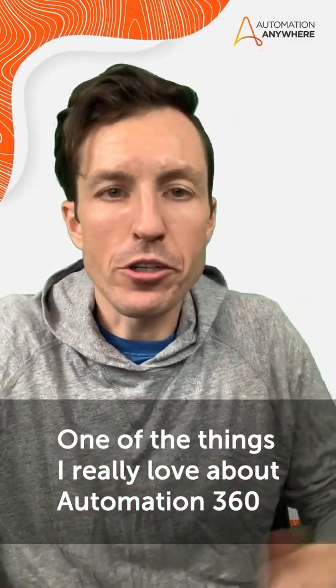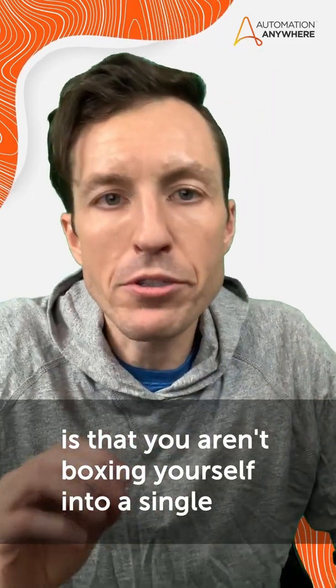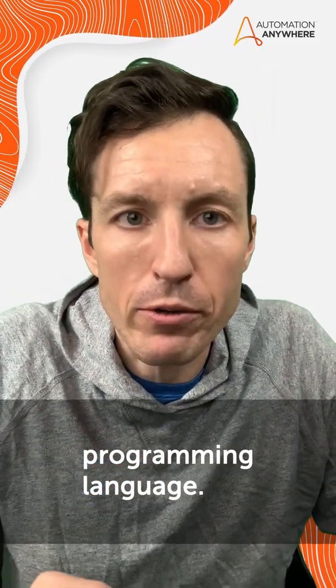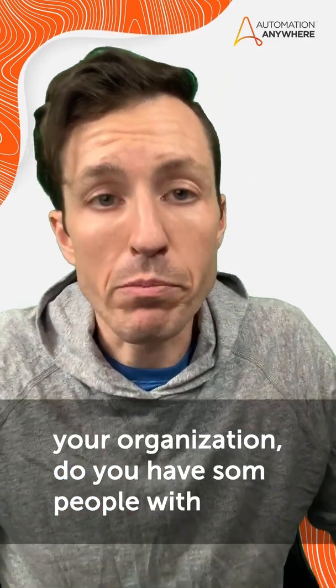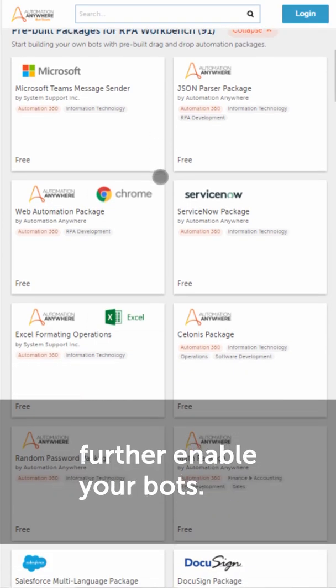One of the things I really love about Automation 3.16 is you aren't boxing yourself into a single programming language when building out automation solutions for your organization. Do you have some people with a background in Java? Great — they can build some custom packages to further enable your bots.